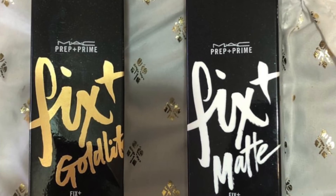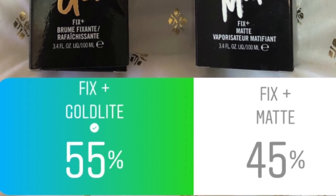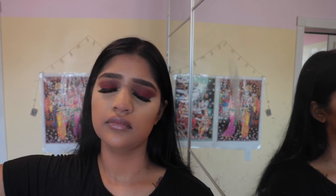I asked you guys what setting spray I should use — the Fix Plus Gold Light or the Fix Plus Matte — and you guys said the Gold Light one, which I'm happy about because I like glowy skin.